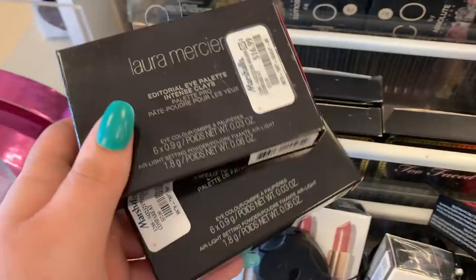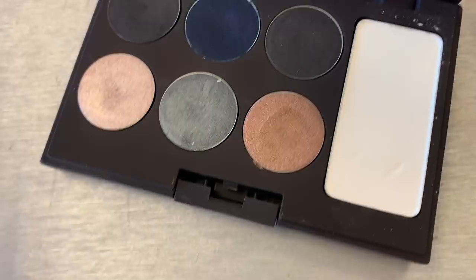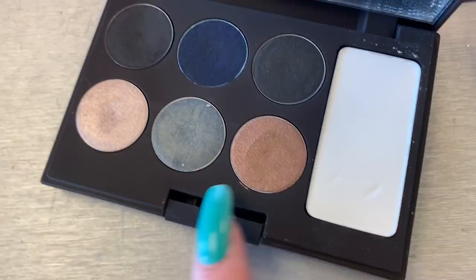Here is what the Laura Mercier palette looks like — you can see you're getting some pretty smoky shades in here. There's like a navy blue, and these look really similar. I don't know if they're both blacks. There's like a golden, there's like a copper shimmer, a champagne shimmer, and then like a white highlight maybe. But this one is damaged — somebody has swatched this, so that's a shame.